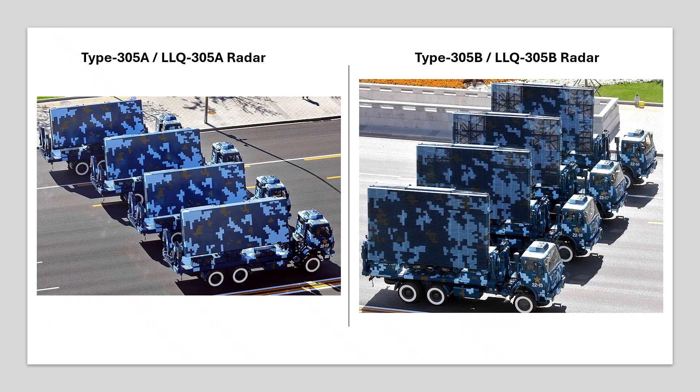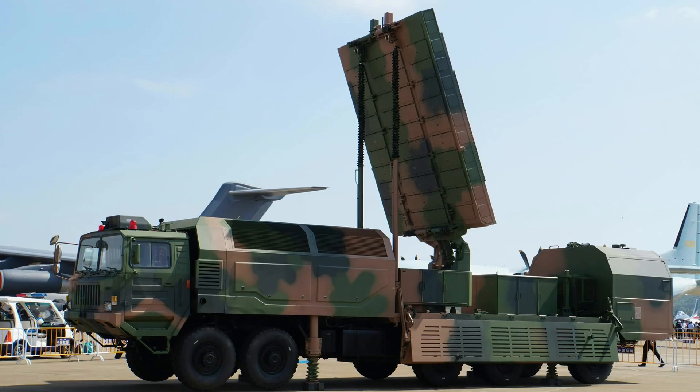The Chinese employ a variety of active and passive surveillance radars with their HQ-9B batteries, including the Type-305A and Type-305B radars. Both are 3-dimensional long-range surveillance radars with a surveillance range in excess of 350 km. However, the latest long-range surveillance and target designation radar being employed by the Chinese in their HQ-9B batteries is the Type-780 radar, which is supposed to provide surveillance and target designation against ballistic missiles as well.